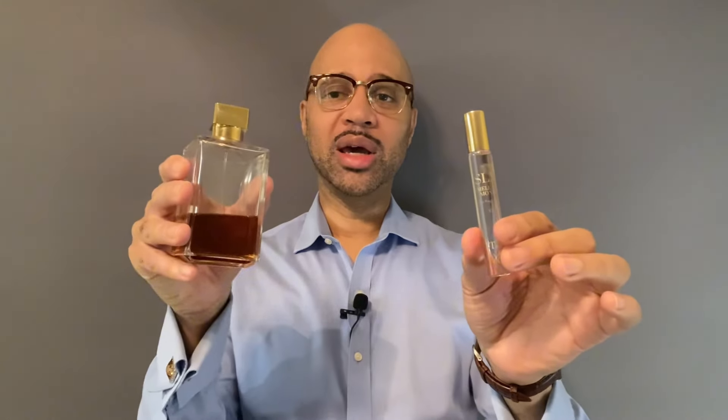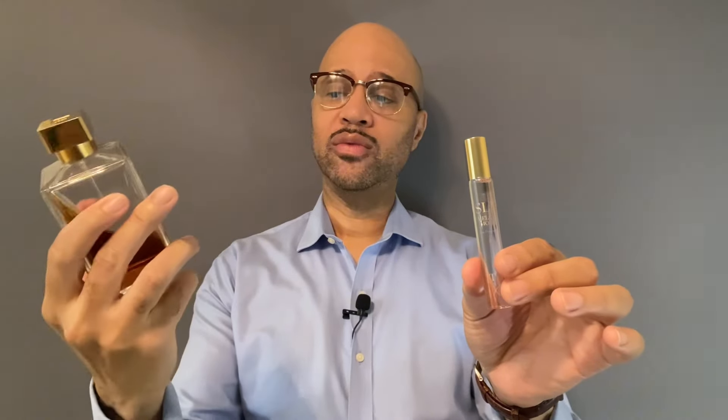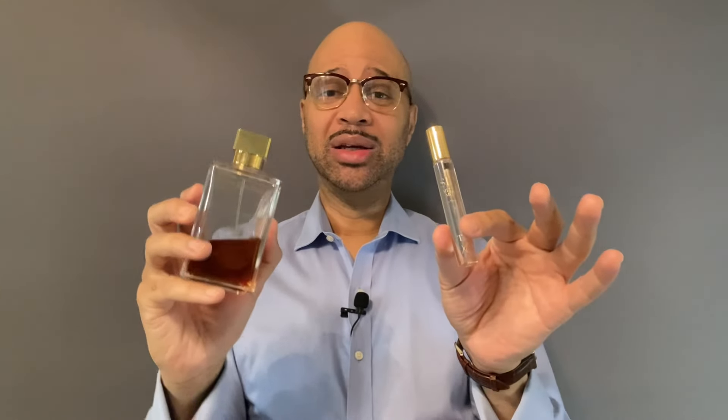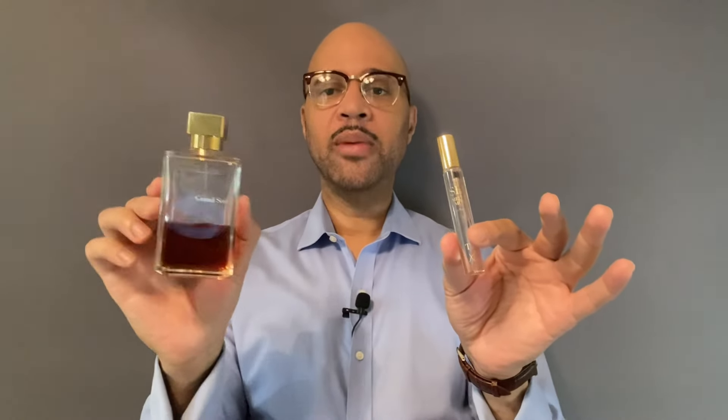Well, what did I layer it with? From the same house — it's from the same house as BR540. We have MFK Grand Soir. Pure potion, man. Get the woodiness, the amber. The thing about this fragrance — this is more of a dark fragrance.